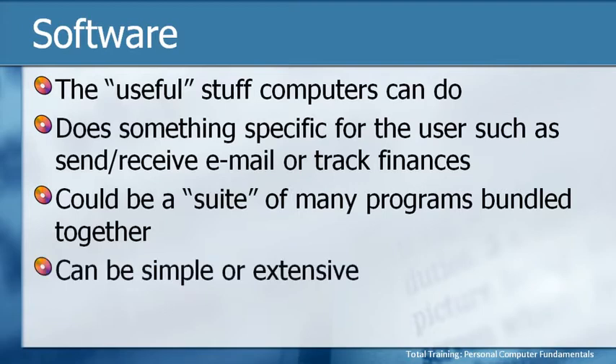Also remember that each program can be very simple or it can be extensive. We've taken a look at the calculator, and the first ones that came out were very simple — they had the four basic functions of addition, subtraction, multiplication, and division, and allowed you to enter digits. The calculator that now comes with Windows has been expanded, so now we have a scientific calculator. It will do different kinds of conversions, for example between metric and US measurements. The calculator, though, is still a fairly simple program as far as programs go.